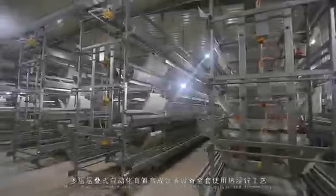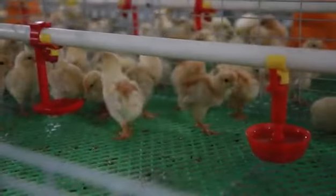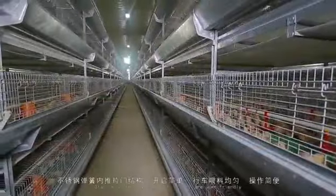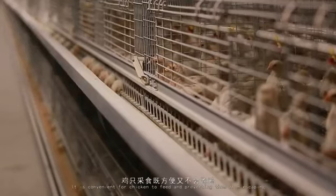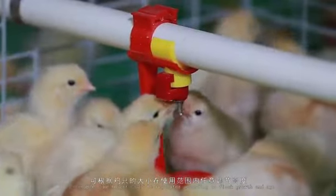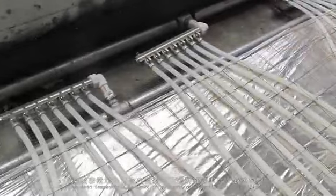Multi-tier automatic rearing equipment adopts hot-deep galvanized technology, with a total service life of up to 20 years. Plastic mats are used in the starter period and the chicks' feet are well protected. Standard-style spring pushing doors are user-friendly. A special feeding adjusting plate with an overhang is in front of the feeding net, convenient for chickens to feed and preventing them from escaping. Drinking pipes in the starter cage are equipped with lifting devices enabling pipe height to be adjusted according to flock growth and age. Floor heating is recommended in the brooding house to keep even temperature for uniform growth weight and high livability. Pullets are transported from rearing house to layer house by chicken transport trolley conveniently.